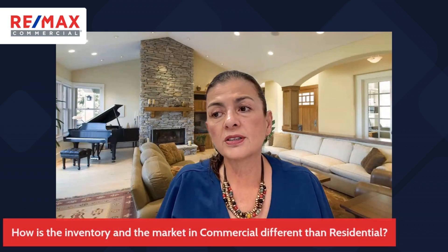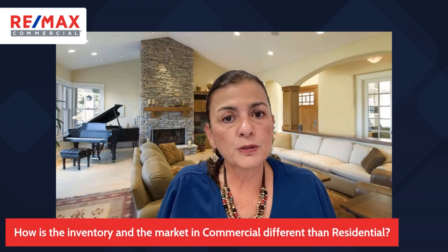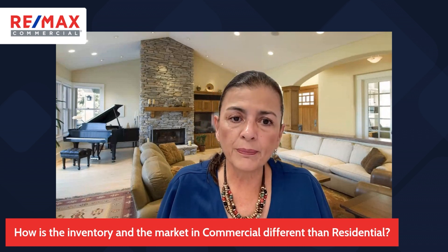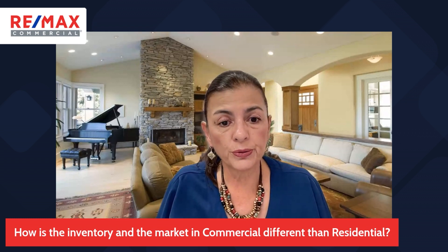That does not exist in commercial real estate. The inventory in commercial real estate is sometimes a secret. Brokers keep it — a lot of them keep pocket listings. So a lot of it is about relationships, email campaigns, who you know, and who wants to work with you.